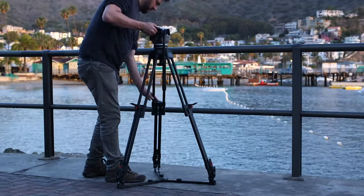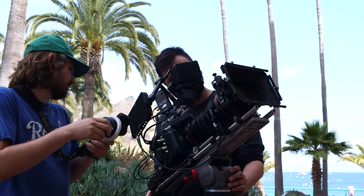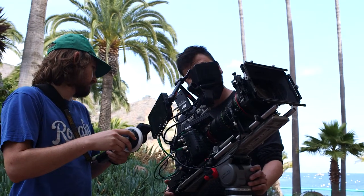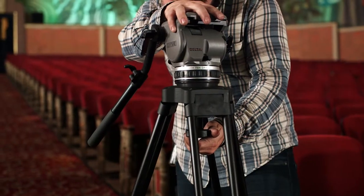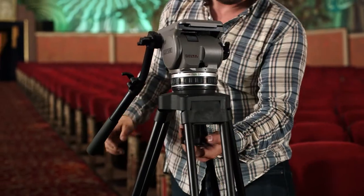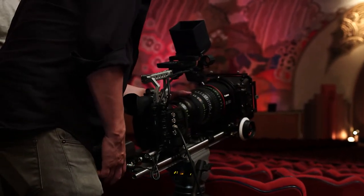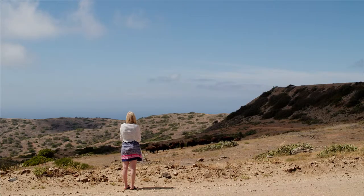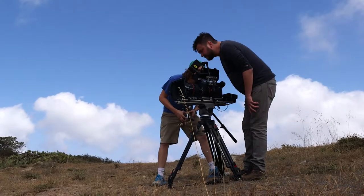We were able to get a Cartoni tripod head for this shoot. Usually I use the Master, but I knew this was going to be a really small crew, run-and-gun kind of shoot, so I opted to get a smaller tripod head this time — the Delta — which is sort of an ENG-style tripod. We used that with the 3300 and with any of the lenses really, and it held up really nicely in the field. It was also just a great lightweight but heavy-duty tripod head.